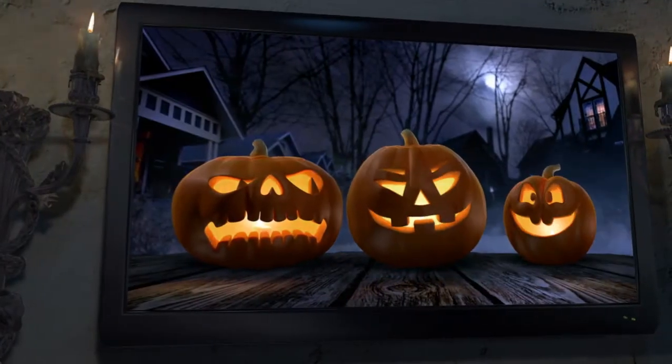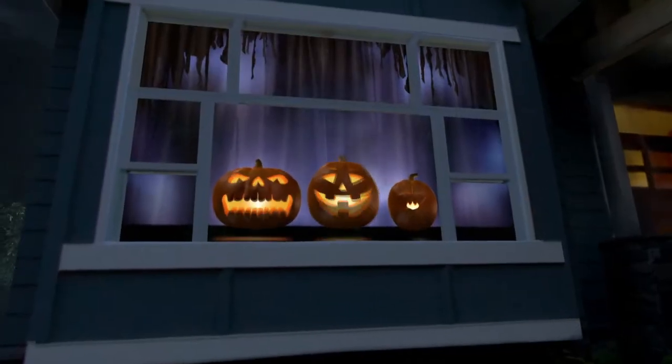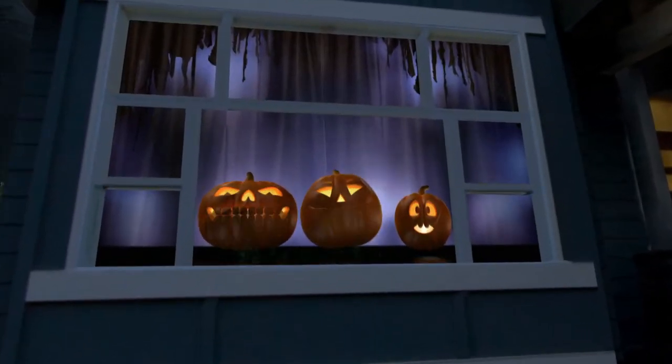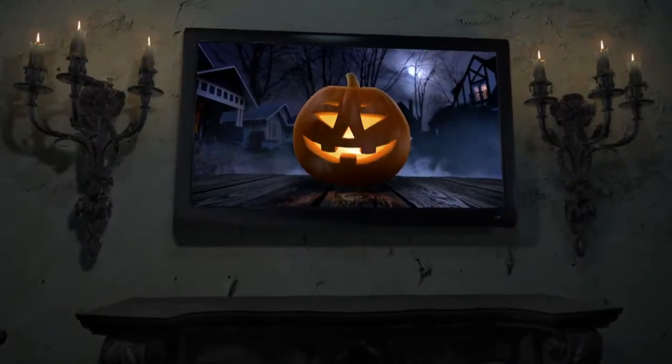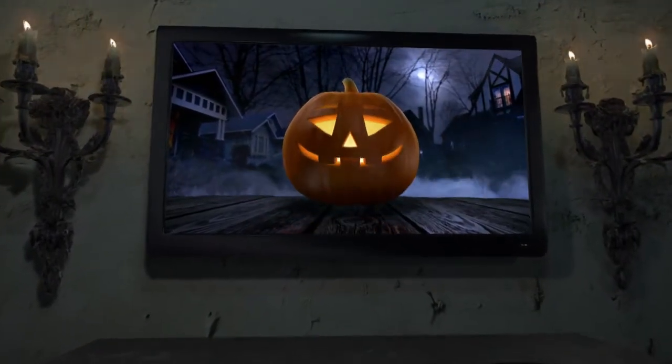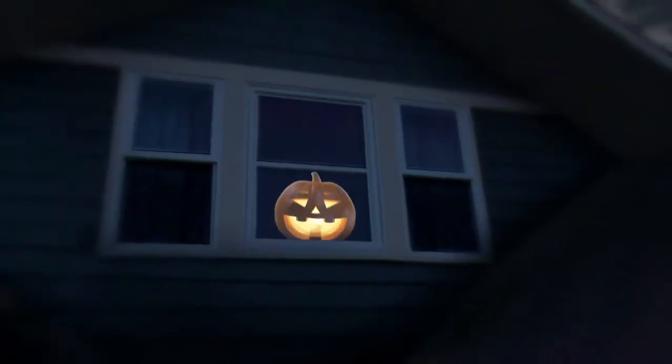Featuring a trio of singing, wisecracking pumpkins, this whimsical, family-friendly digital decoration is sure to make any young Halloween lover's face light up with joy. Easily populate your TV or monitor with one or all of these goofy gourds. You can also use a video projector to show them off in your window.